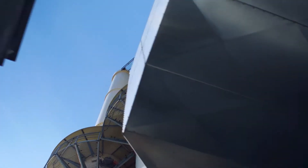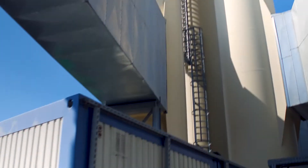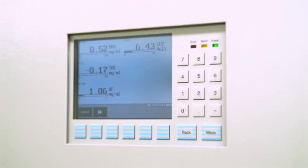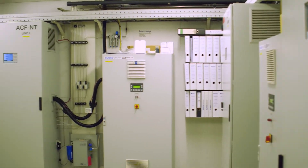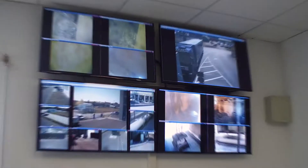Flue gas cleaning uses some of the best technology available. By adding sodium bicarbonate, activated coke, and urea, emission levels are always kept below the environmental limits. Over an online monitoring system, authorities are able to view emission levels around the clock in real time.